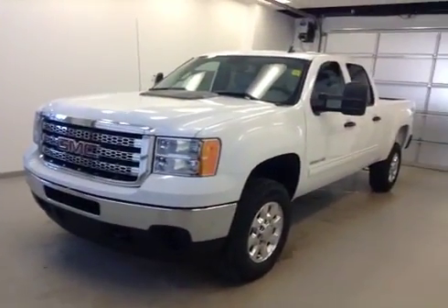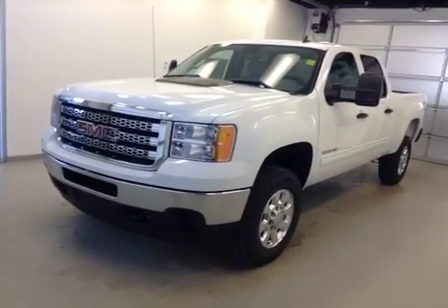Once again, this is stock number 135617 — 2014 GMC Sierra 2500 HD crew cab four wheel drive, exterior color white.